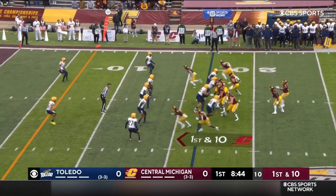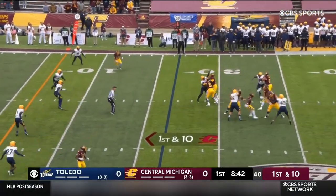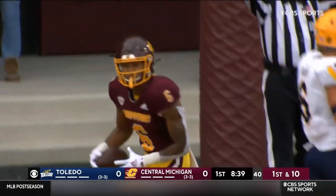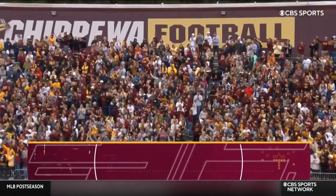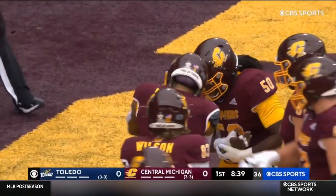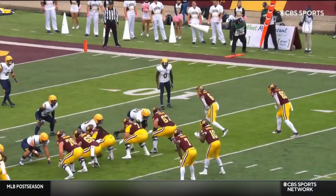Central Michigan is in the red zone. Richardson rifles into the end zone. It is a touchdown — Dallas Dixon.